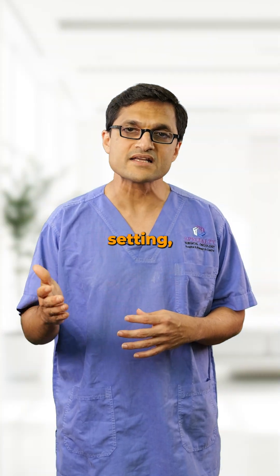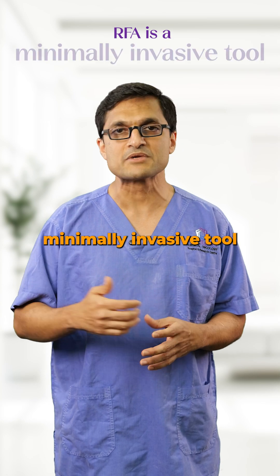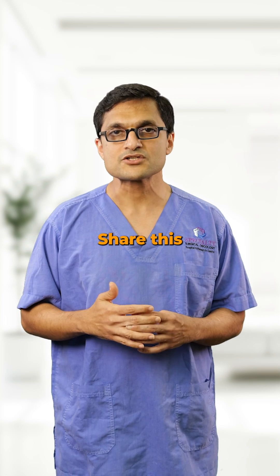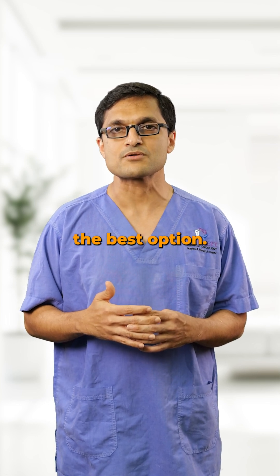For the right patient in the right setting, RFA is a powerful minimally invasive tool. But it should be used for very specific indications and not as an easy shortcut. Share this with someone who's been told RFA is the best option — they deserve to know when it truly is.